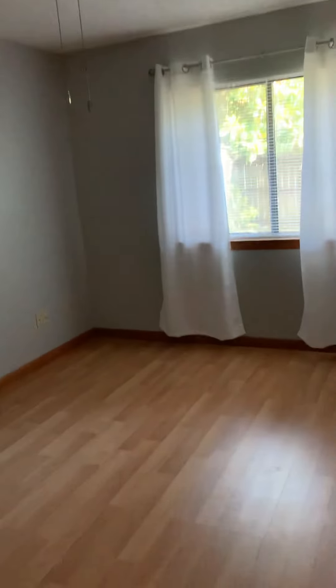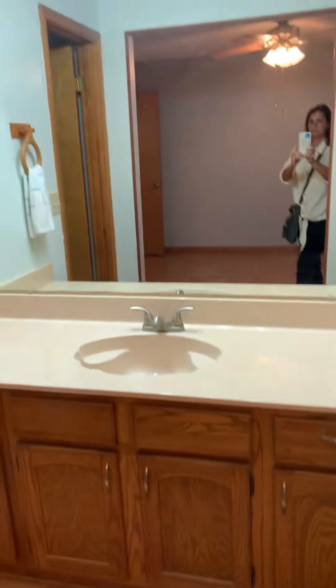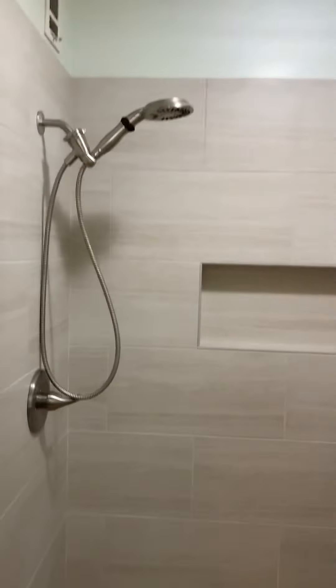This looks even nicer. Same laminate throughout. One-size closet. And then down here we've got the two other bedrooms — one closet.